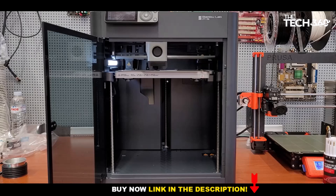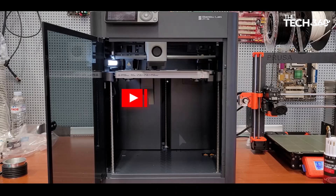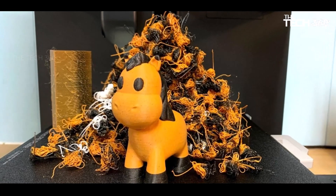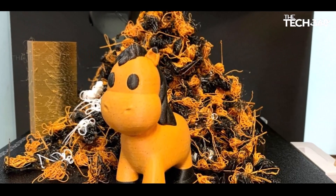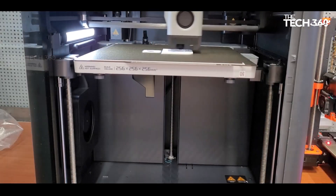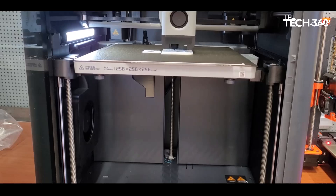What sets the P1S apart is its user-friendly approach, being one of the few plug-and-play 3D printers on the market. Arriving 99.5% assembled, users simply need to unbox and unpack, with the printer even capable of calibrating itself.